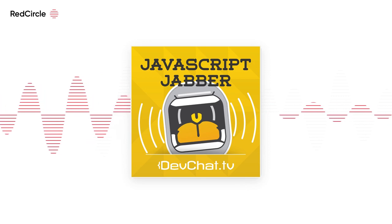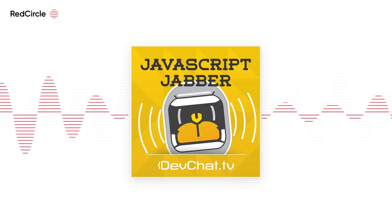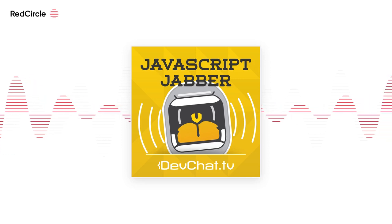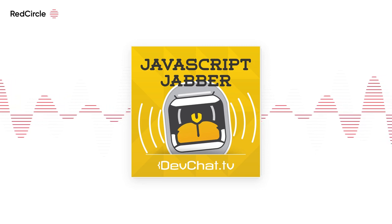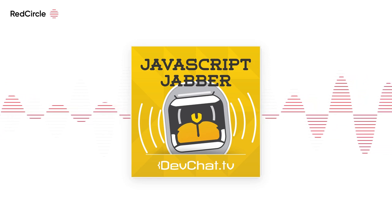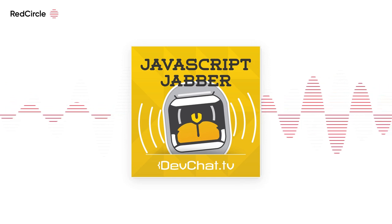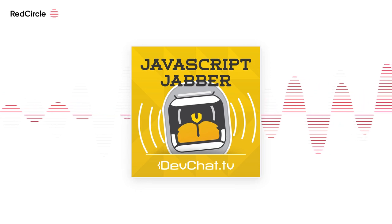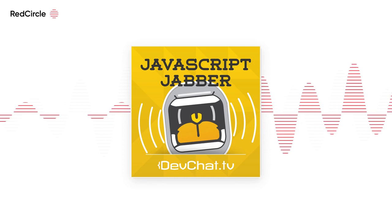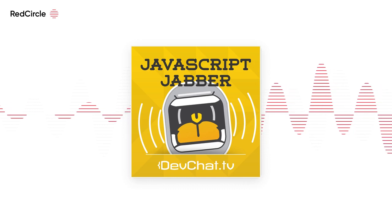The Houdini project: the Chrome team is looking into ways to expose the CSS parser — more APIs so we'll have access to different things in the critical rendering path. It exposes more primitives inside the CSS engine to users so you have more control. We'll put a link in the show notes to an article about it.